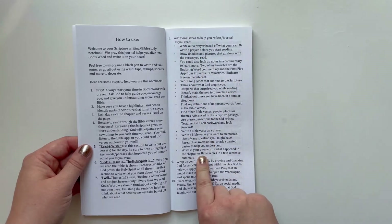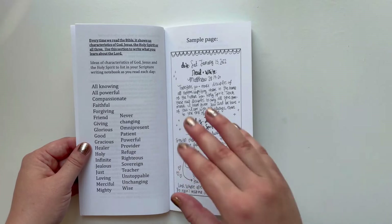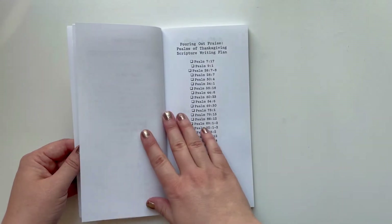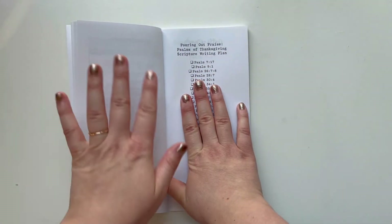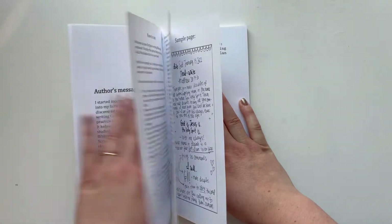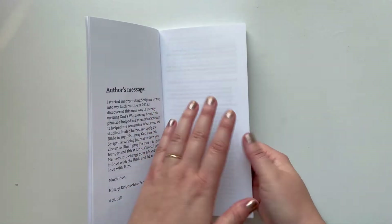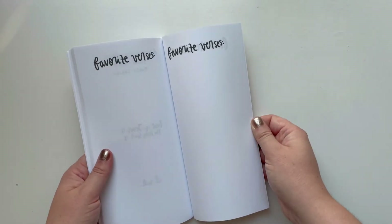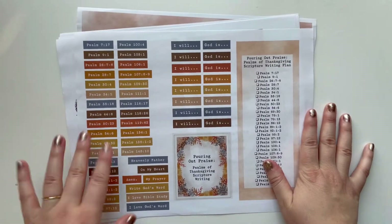At the beginning of the journal, there are pages that walk you through how to use it and additional ideas to help you journal and reflect. You can use the blank page to look up commentary or reflect on what the scriptures teach us about God, Jesus, and the Holy Spirit. There's also a sample page, and then it has all 30 verses so you can mark them off as you go. I also left a blank page at the beginning and end — great for a title page or starting with prayer. In the back, there's a spot to write some of your favorite verses.